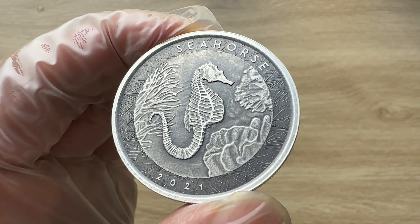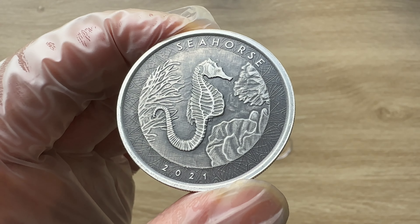Ladies and gentlemen, with that, I want to welcome you guys to the 2021 one-ounce antique Samoa Seahorse Silver Coin.